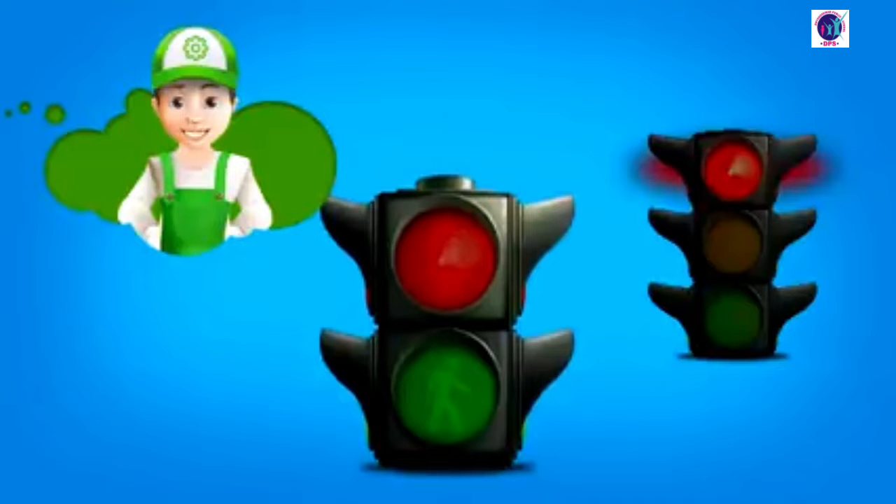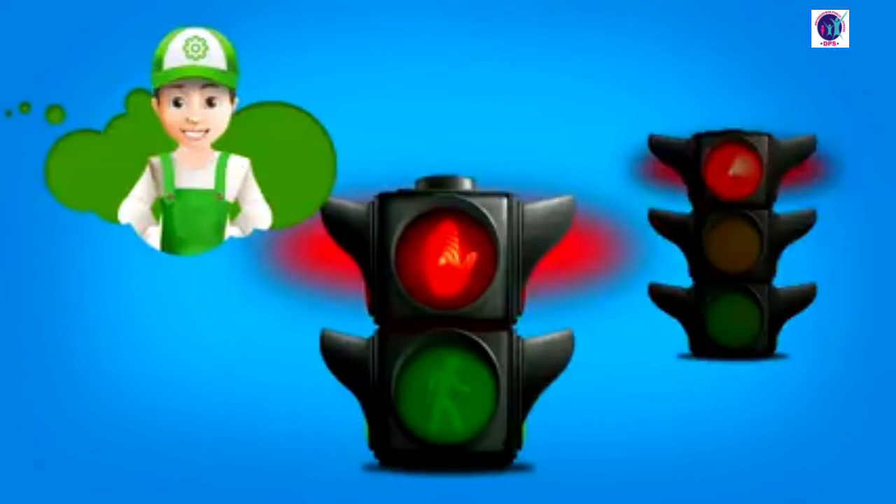Look here. This is the traffic light for pedestrians. It has only two signals. Red, with the picture of a hand, tells pedestrians not to cross the road. They have to wait. It means cars can go now.